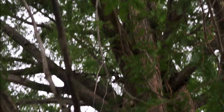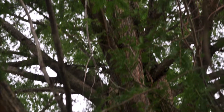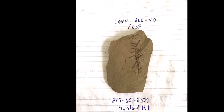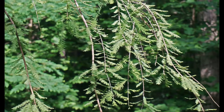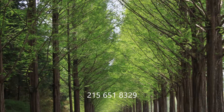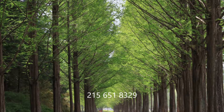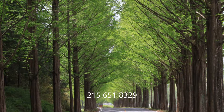Now I can claim that I'm the only nursery in the world that has the dawn redwood tree for sale, and I also have dawn redwood fossils here for you to come and see. If you'd like to see my dawn redwood fossils that Barack Obama helped me find at a go-go bar, you're welcome to come to Highland Hill Farm on Route 313 in Fountainville. If the kids come, I'll have a dawn redwood fossil for them. Give us a call at 215-651-8329. We have both dawn redwood trees for sale and the fossil of the dinosaur tree.